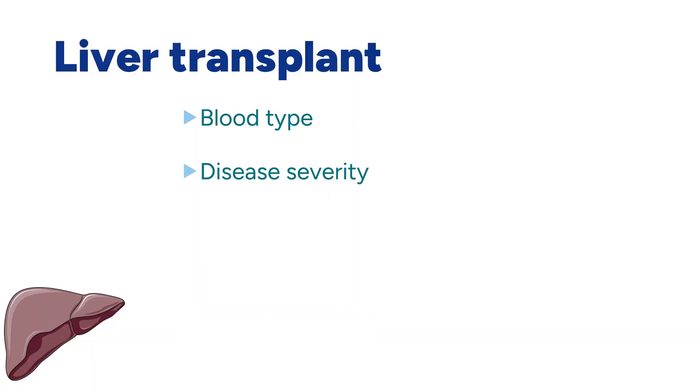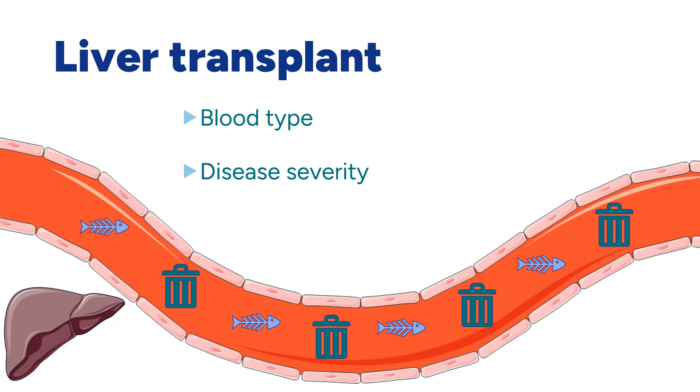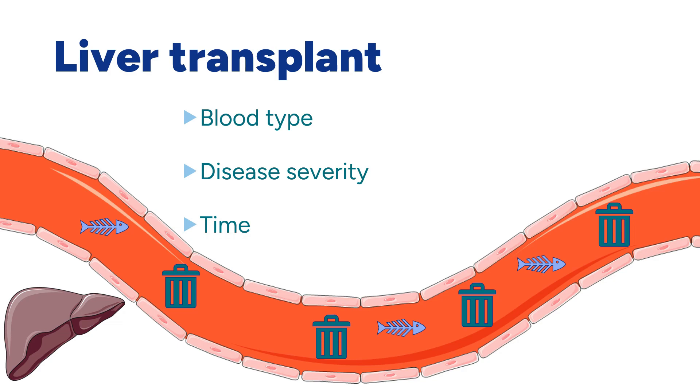The second criterion is disease severity: how well is the liver doing all the things it is supposed to do? As we have seen before, the liver is supposed to remove waste from our blood, but when the liver is sick, this waste accumulates everywhere. This can be measured through a series of blood tests called liver function tests, which measure the amount of waste in our blood — the higher it is, the less the liver is working. The last criterion is time, used to break ties between patients at the same stage of illness.